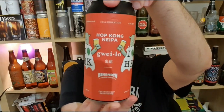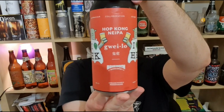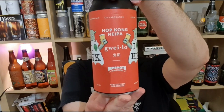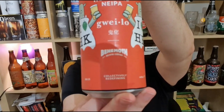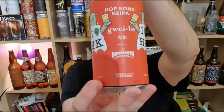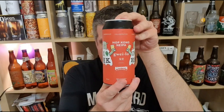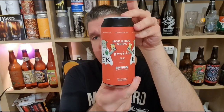Hi, I'm Rob from Hobzine. Thanks for joining me for another video beer review. This time we've got a can of beer from Guaylo Beers in Hong Kong. It's their Hop Kong New England IPA, brewed in collaboration with Behemoth, which I think they're New Zealand. It's 4.9% — quite a low ABV for an IPA, kind of like a New England pale personally. Big thanks to the guys at Guaylo for sending me this and a few others to take a look at, really appreciate it.